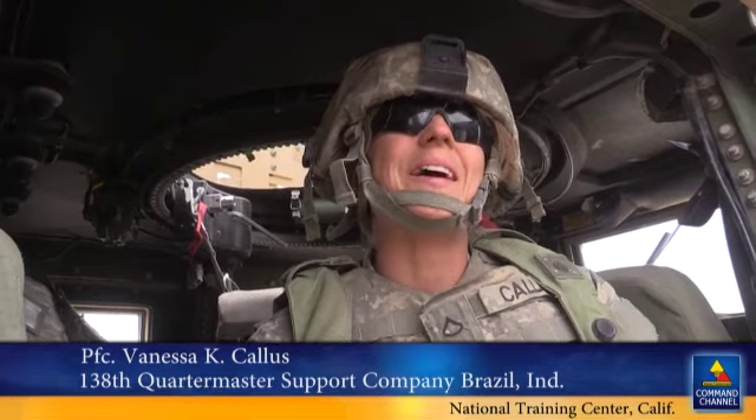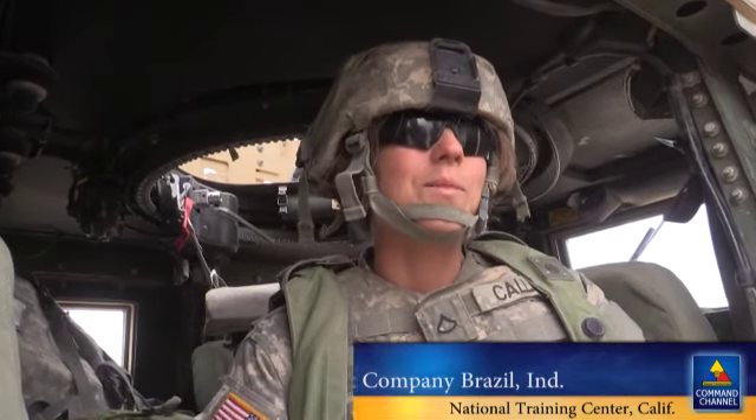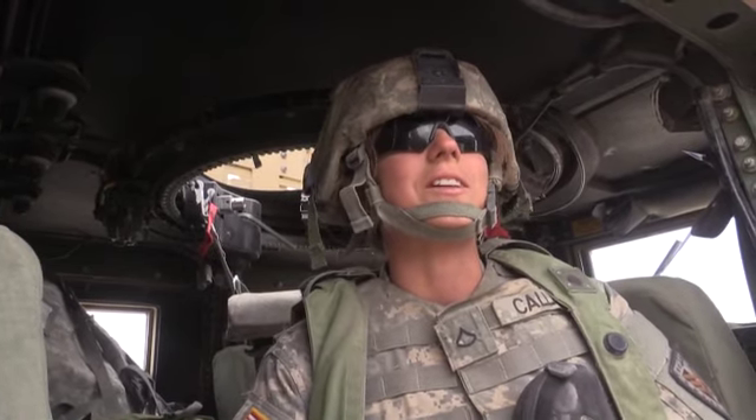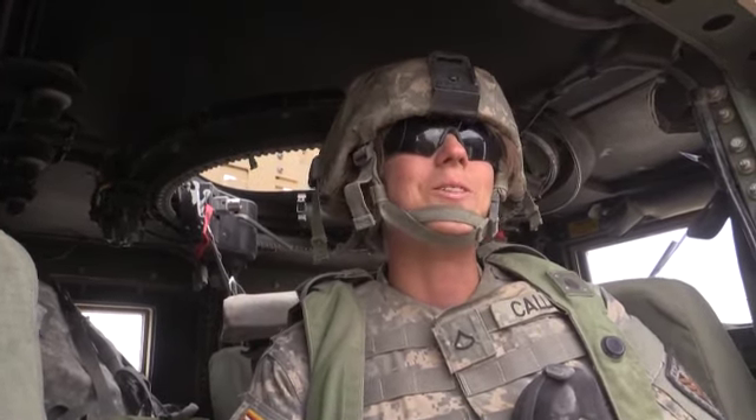Often the NTC offers a change of pace, an opportunity to get away from mundane duties. My normal job is actually a 92 Alpha — that's a logistical supply specialist. I'm normally sitting in the back doing dispatches, AOAPs, making sure everything gets taken care of.